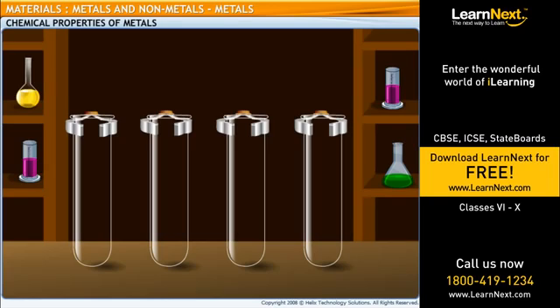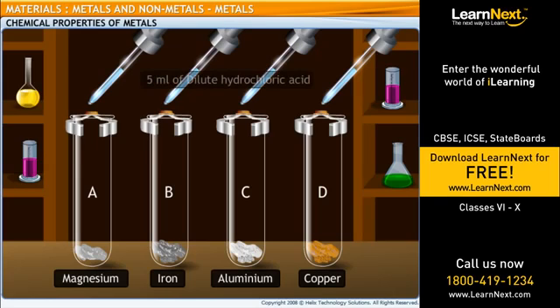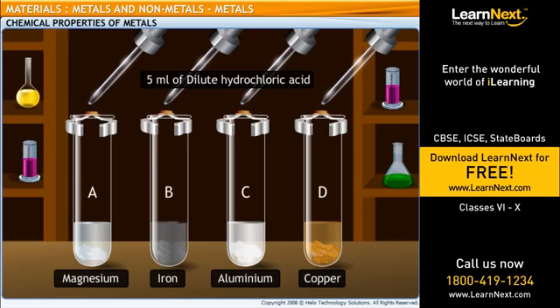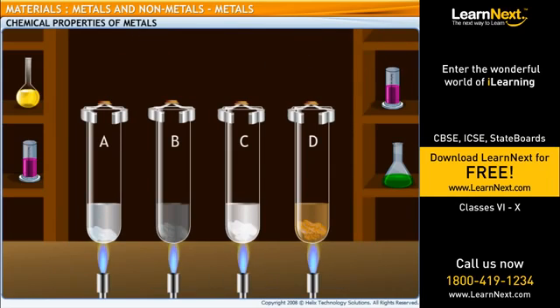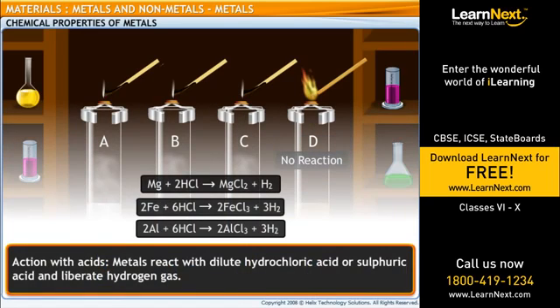Let's try an experiment to understand how this happens. Let's take four different metals — magnesium, iron, aluminium, and copper — in four different test tubes A, B, C and D, respectively. To these test tubes, we add 5 milliliter of dilute hydrochloric acid or sulfuric acid using a dropper. We now heat the test tubes gently using a Bunsen burner. Hydrogen gas is liberated. But how do we know it's hydrogen? To test the gas, we introduce a burning splinter near the mouth of the test tube. The splinter is put off with a pop, showing that the gas is hydrogen. We can conclude that metals react with dilute acids and liberate hydrogen gas.